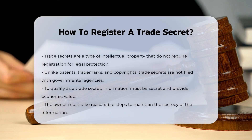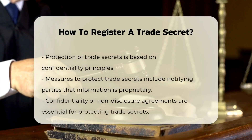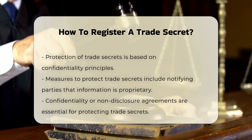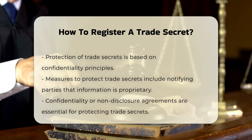The protection of trade secrets is based on the principle of maintaining confidentiality. This involves implementing various measures such as providing oral or written notification that the information is proprietary, executing confidentiality or non-disclosure agreements, and preparing and following strict oversight policies and procedures.